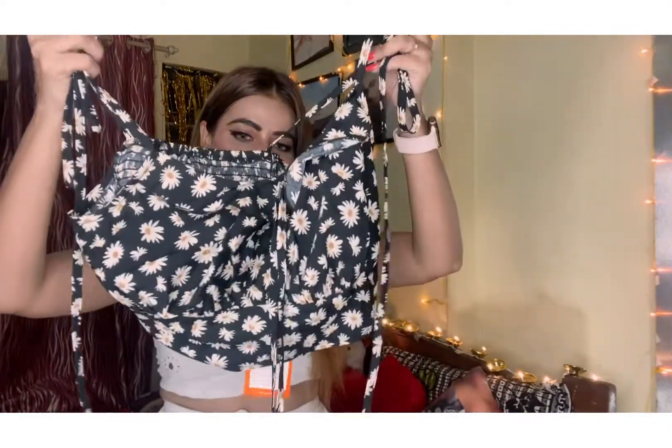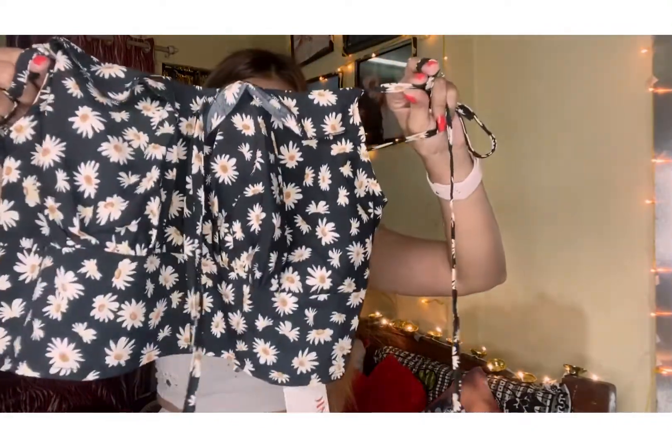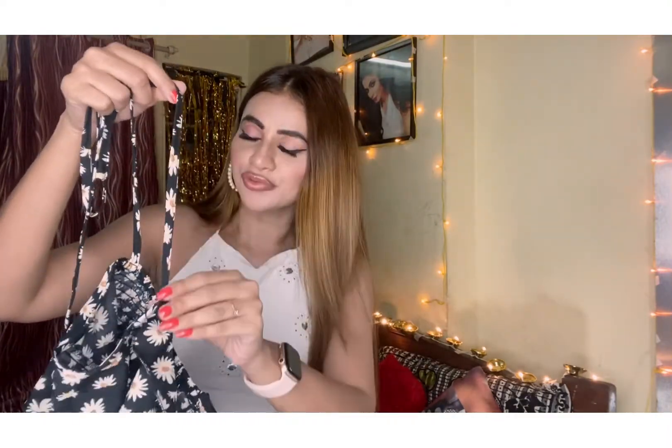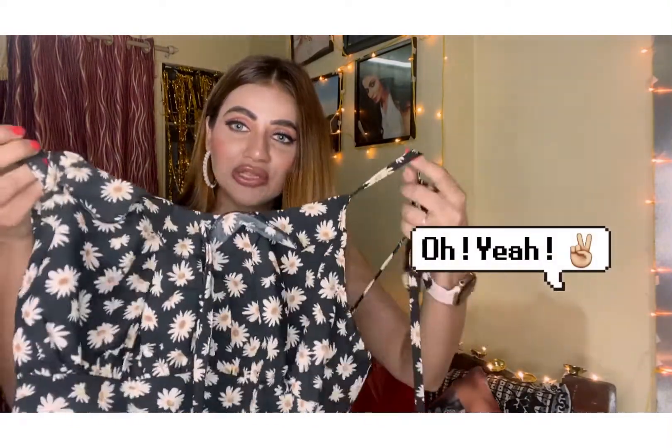Next is again from Urbanic — a bralette top. I think a bralette top is summer's best friend; it gives you a smart casual appearance and is very pretty. I love this top. It has a spaghetti strap that you can tie on top of your shoulder, and there's elastic in the back which gives you a proper fit. I love this print — it's so beautiful. You can pair it with jeans, a skirt, shorts, or anything. I'm a crop top and jeans type of person, so I just can't wait to wear this.